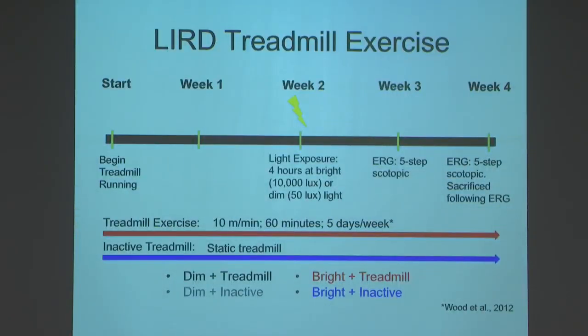Our basic experiment: we start treadmill running mice for about two weeks, then two weeks in we give them the toxic light exposure. We let them run for another two weeks, measure retinal function by ERG about a week in, then again at week four, then sacrifice the animals for morphological examination. Half the animals run on the treadmill — 10 meters per minute for 60 minutes, five days a week. The other half are on static treadmills. Then half of each group is exposed to toxic light, the other half to dim light — a straightforward two-by-two experiment.